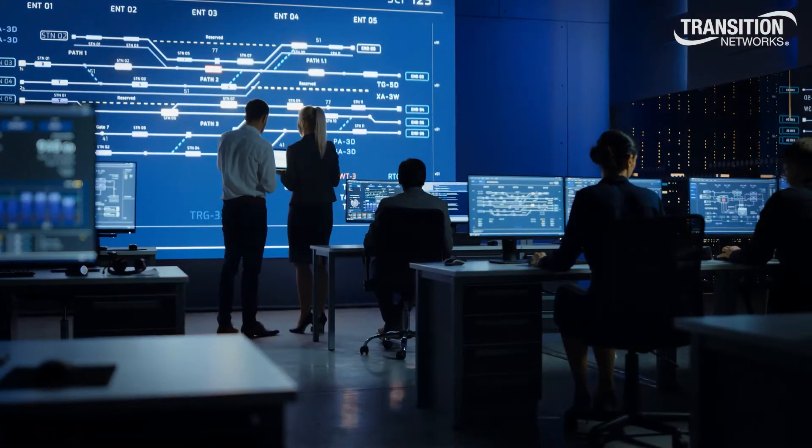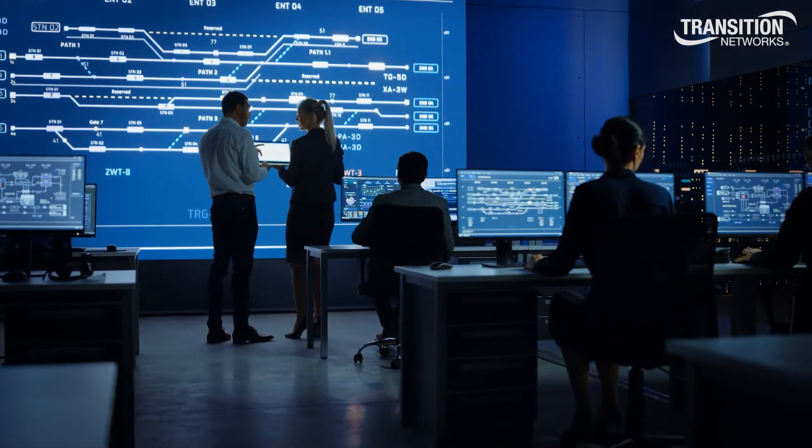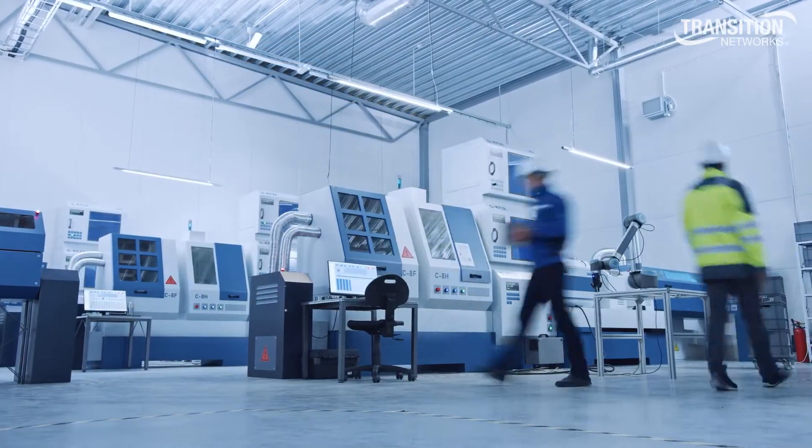Our PoE solutions make your smart infrastructure possible by allowing you to acquire the knowledge gained by IoT devices in your manufacturing facility, office, or municipal service.